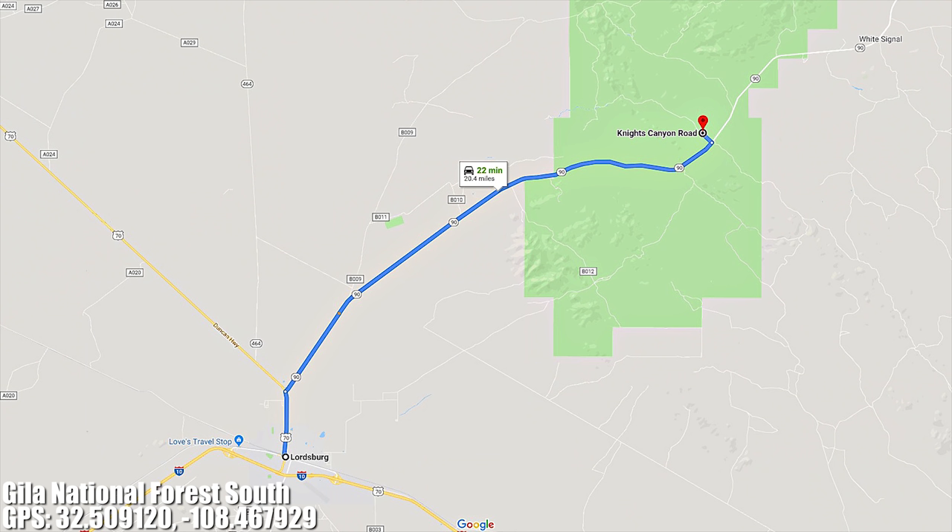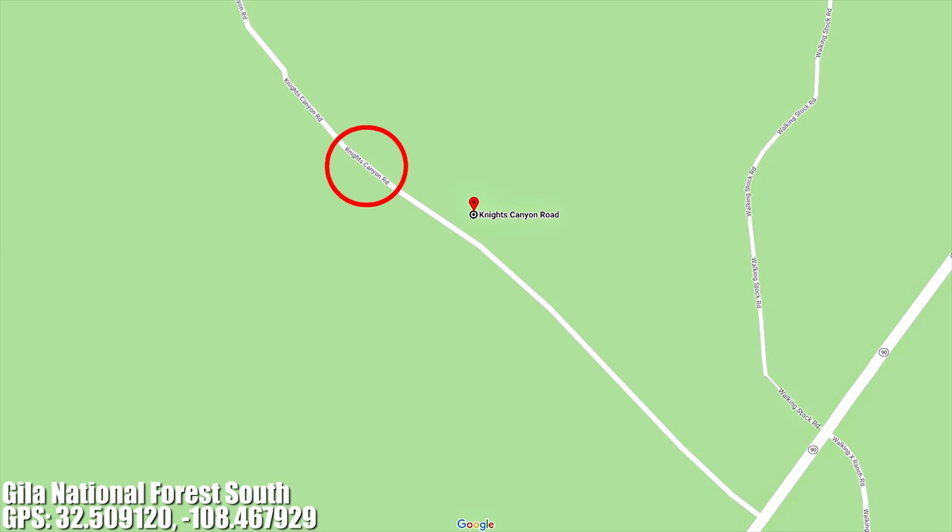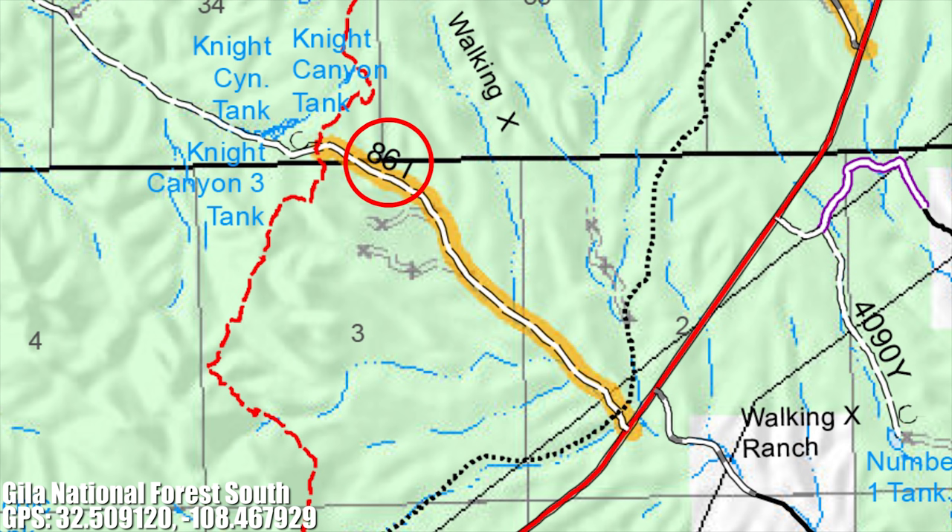This National Forest dispersed camping road is located about 20 miles north of Lordsburg, New Mexico and 24 miles south of Silver City, New Mexico in the Gila National Forest off of New Mexico Highway 90. On Google Maps this road is called Knights Canyon Road and on the Gila National Forest map it's labeled as National Forest Road 861.